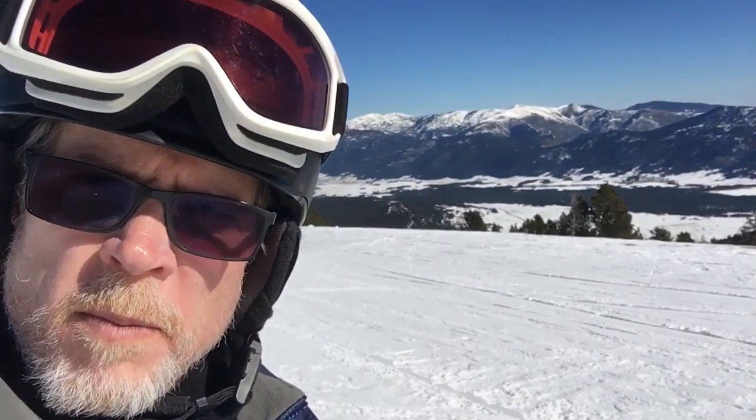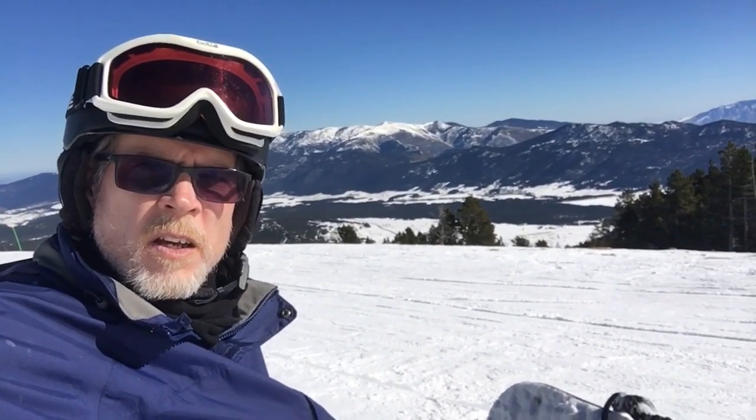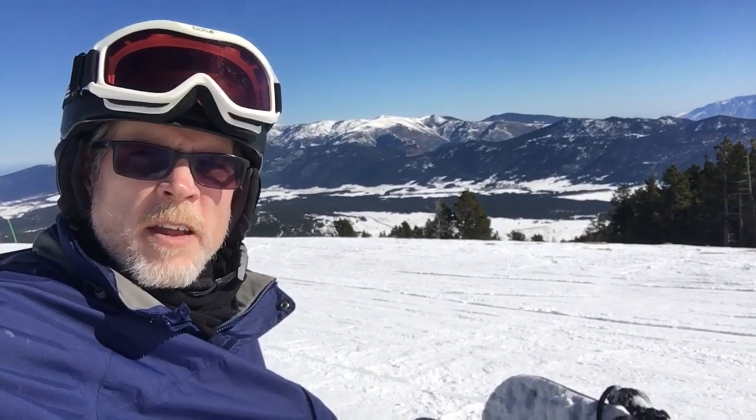As you can see from the mountains behind me, the view is gorgeous. Oh, and the french fries are good too, and the hot chocolate.